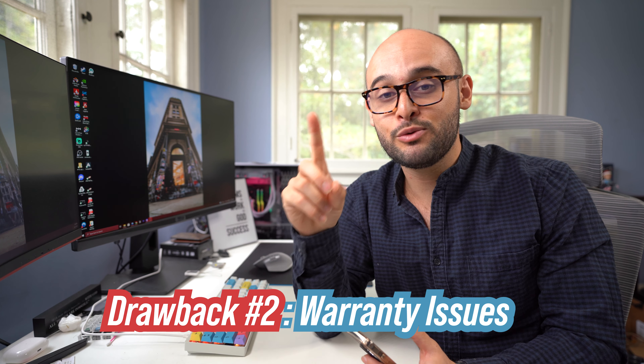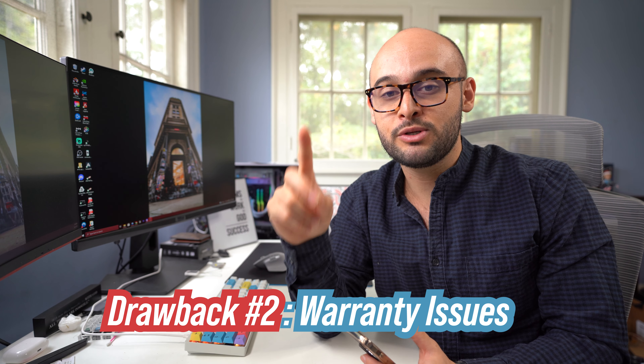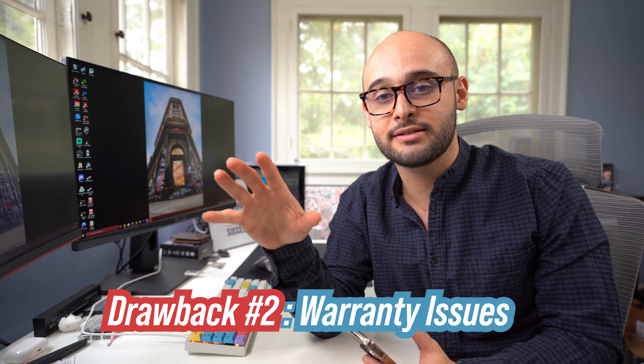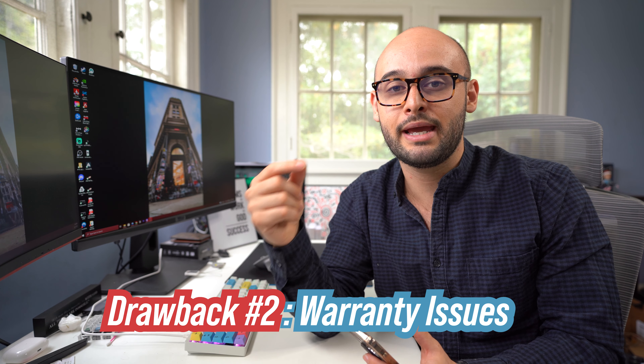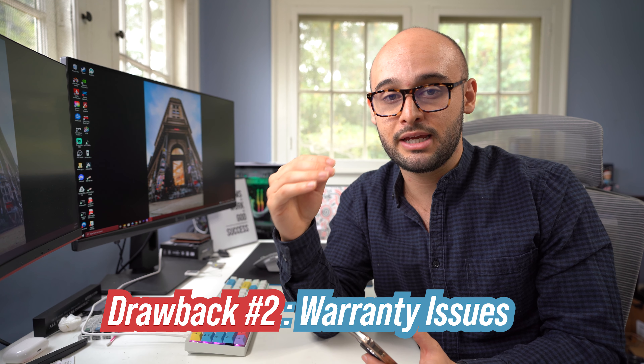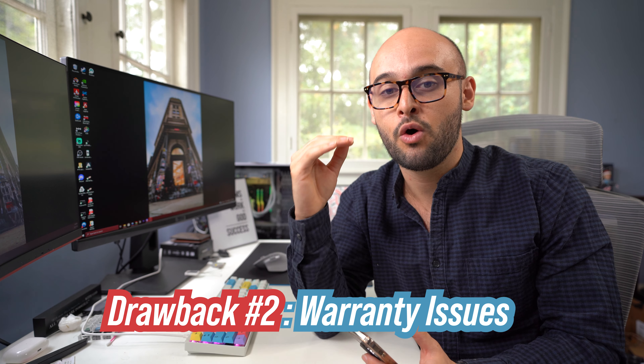The second drawback: even if you buy it brand new, the warranty can become an issue. If you don't have access to the receipt, place of purchase, time of purchase — all that stuff — even if it's still under factory warranty, you may not be able to use it. So that is something you have to take into account when buying items off Facebook Marketplace or OfferUp.